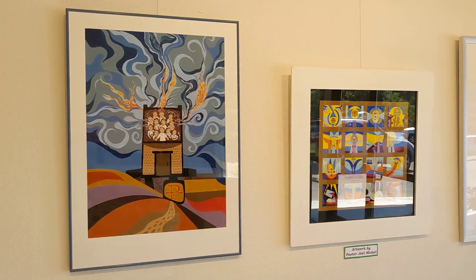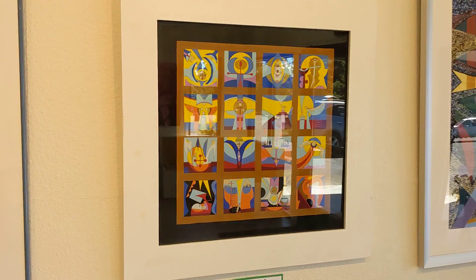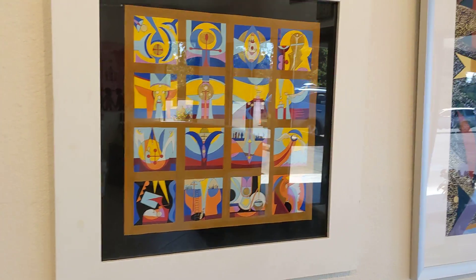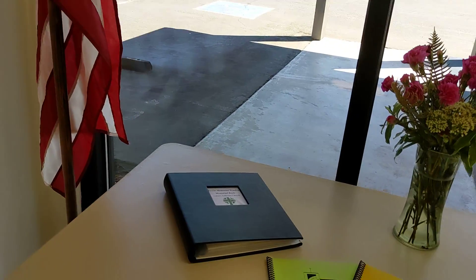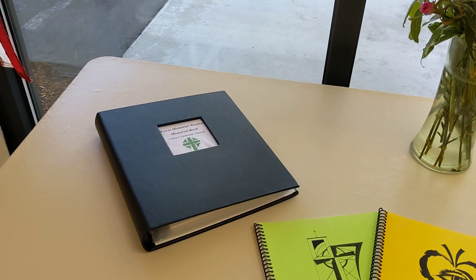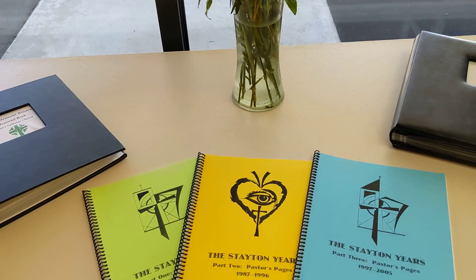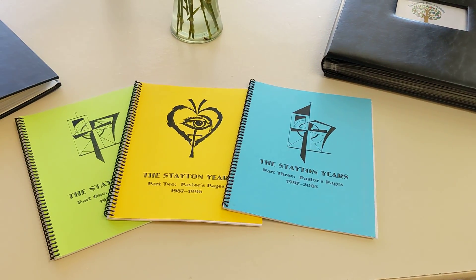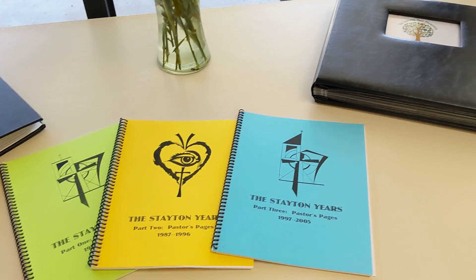Pastor Joel Nickel brought a collection of his artwork. He served Calvary for many years and helped create both our most recent large-scale artwork and the Tower Memorial. Here are a couple of his books with pastor's pages from the newsletter.